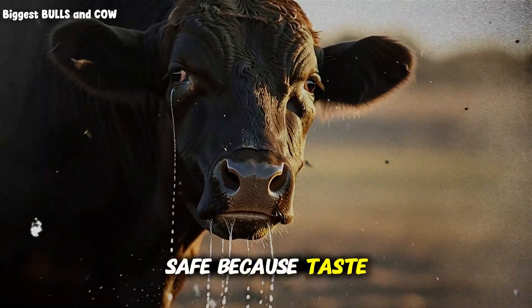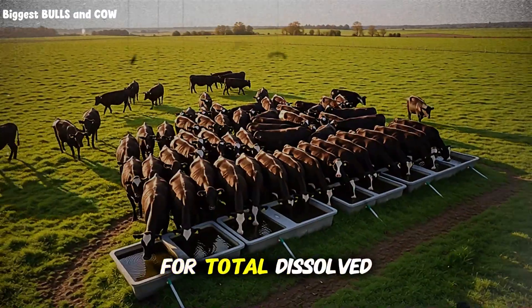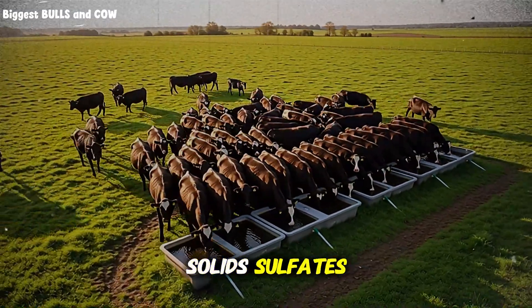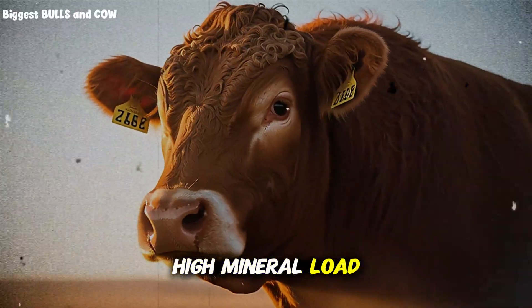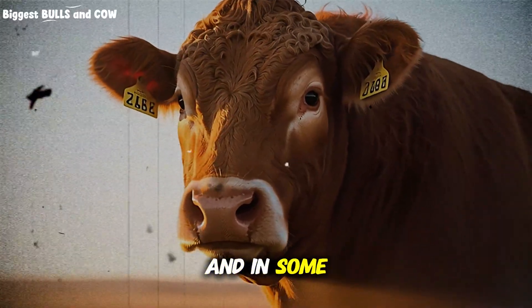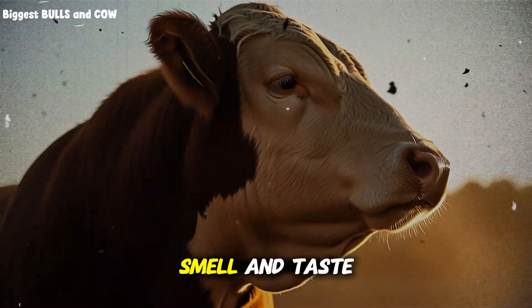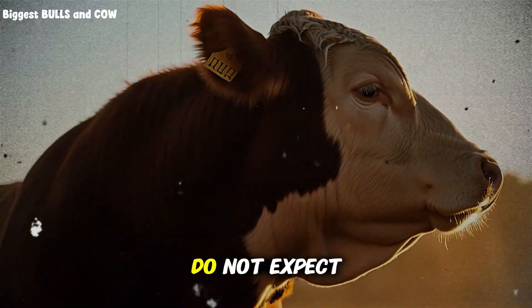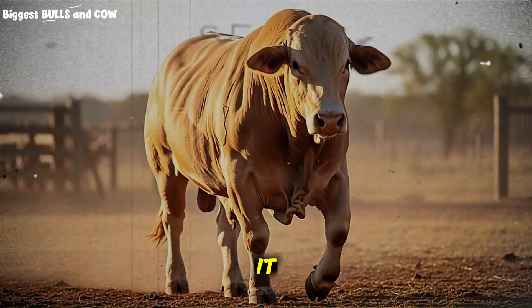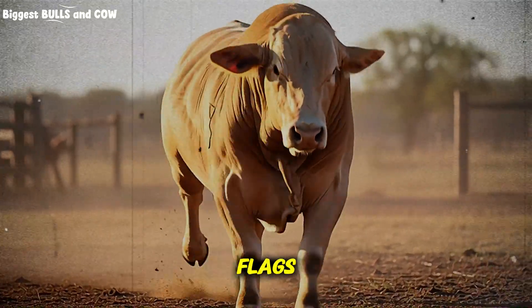Safe — because taste and minerals matter. Test water at least once a year for total dissolved solids, sulfates, nitrates, and iron. High mineral load can suppress intake and, in some cases, harm calves or interfere with mineral absorption. Smell and taste the water yourself — if you would not drink it, do not expect cattle to love it. Off odors, metallic taste, or sulfur hints are red flags.